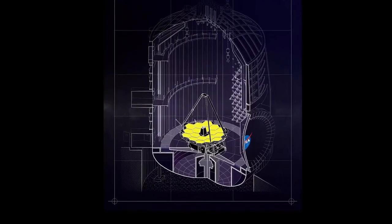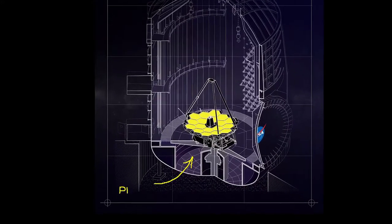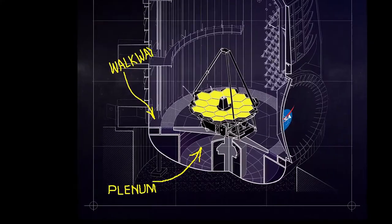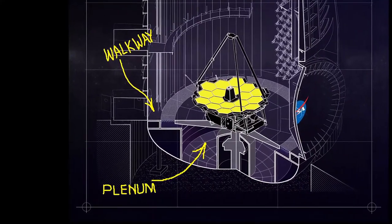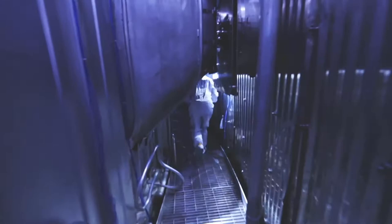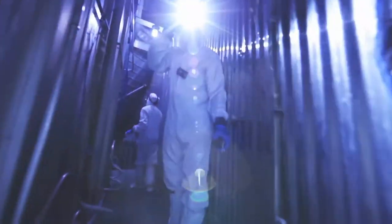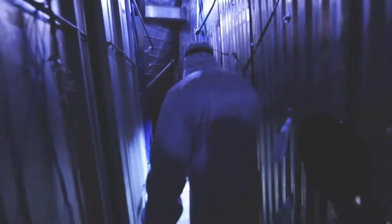The plenum is an area at the bottom of Chamber A — it's the space directly below where Webb sits ready for testing. To get to the plenum, we need to carefully walk in the space between the helium shroud, which is surrounding Webb, and the outer wall of Chamber A. There is no light, so we have to wear headlamps.